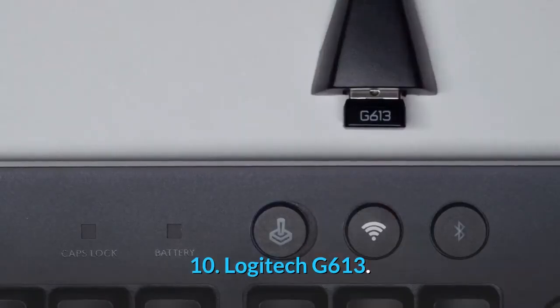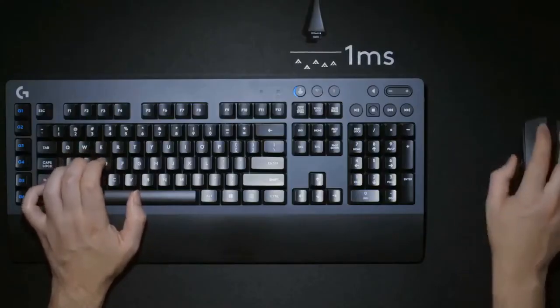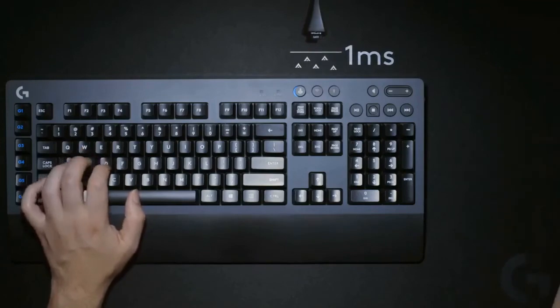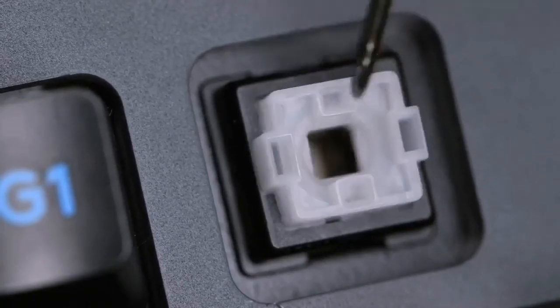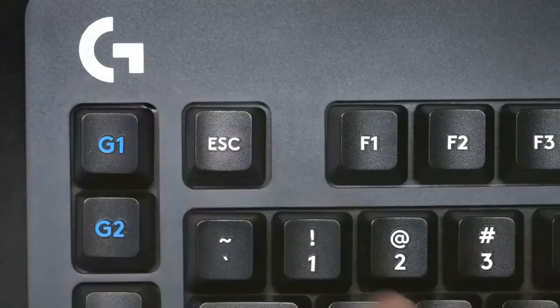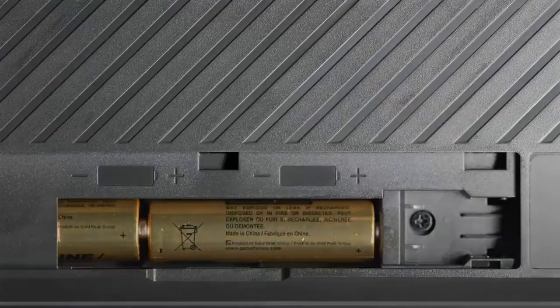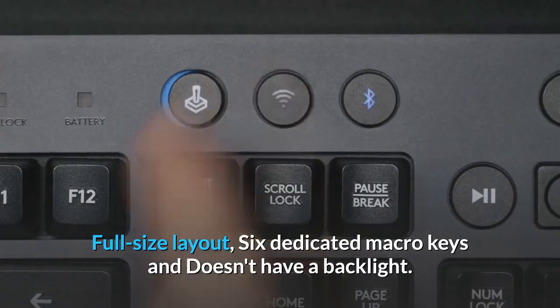10. Logitech G613. The Logitech G613, around $66, is moderately priced for a brand name option and uses either Bluetooth or a special USB receiver to ensure minimal lag. It claims a battery life of up to 18 months using a pair of AA cells, as well as a lifespan of 70 million clicks. Full-size layout, six dedicated macro keys, and doesn't have a backlight.